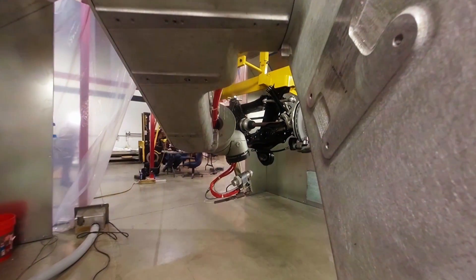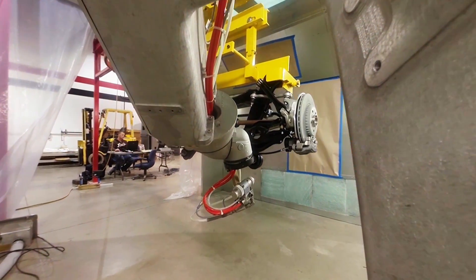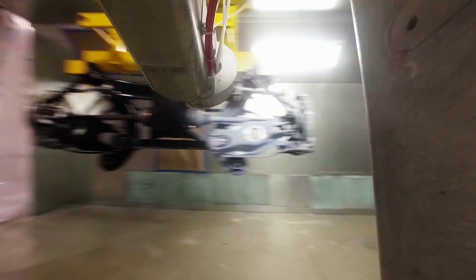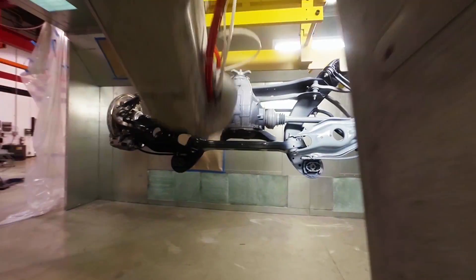These FANUC P50iB robots are designed for maximum flexibility to suit a variety of custom work envelopes, including floor, wall, angle, and ceiling configurations, making them extremely versatile for numerous paint applications.